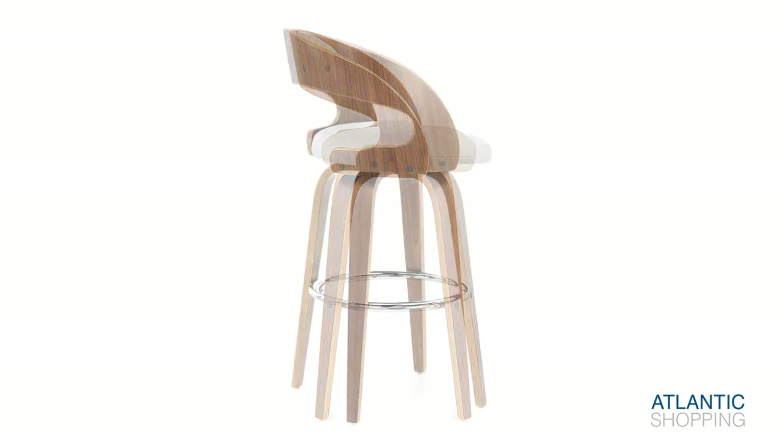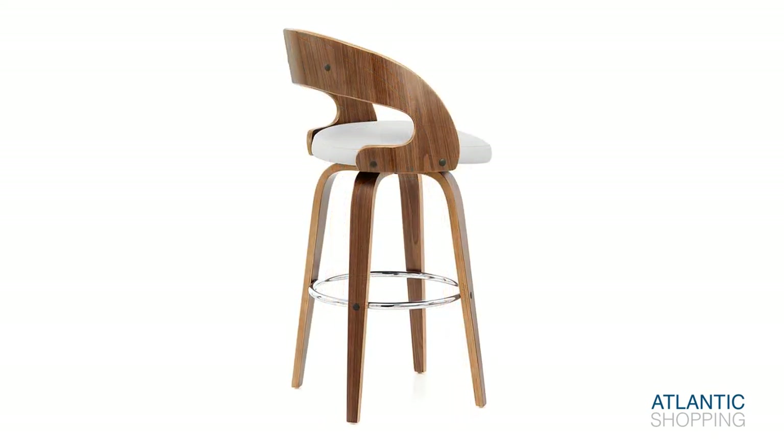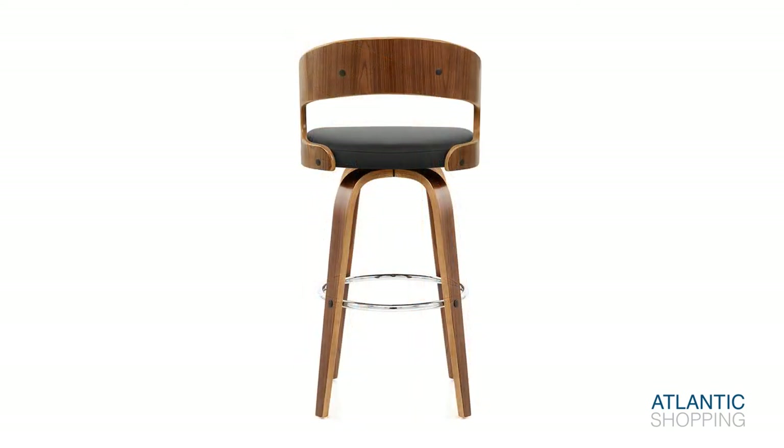In addition to this, its seat can turn 360 degrees, making the Alicia a brilliantly versatile item and helping you to appreciate your environment from any angle.